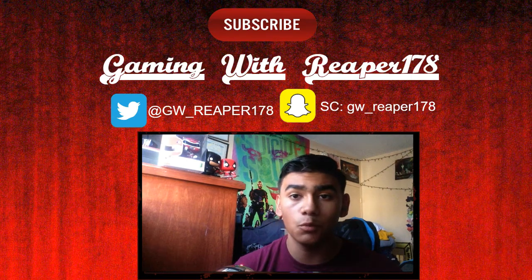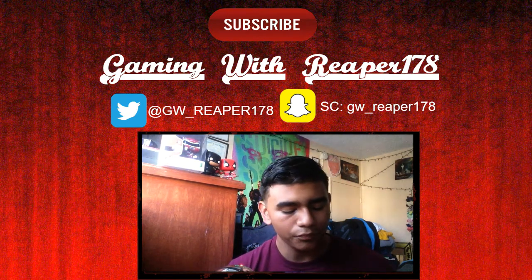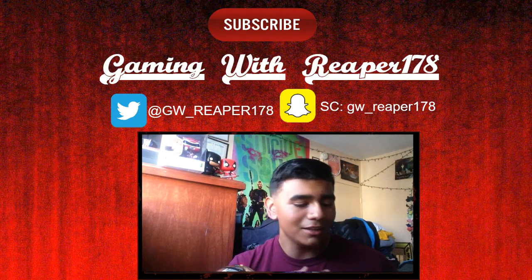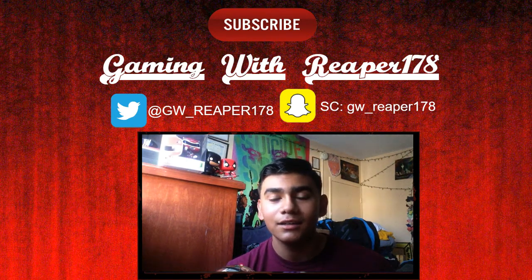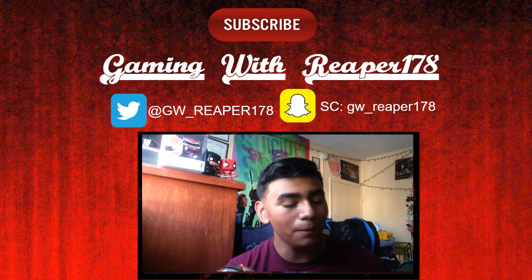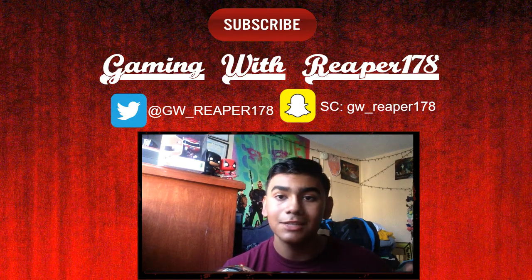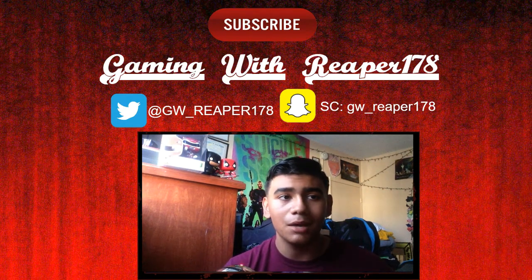Thank you so much to everybody who has been watching — it means a lot. I don't know why I didn't just buy the Logitech, I'm stupid. But if the Bestecker works, it works. If it doesn't, I'll literally break it on camera, burn it, send it flying — or I'll probably just send it back and get a Logitech. Comment below if the Bestecker actually seems better than my current webcam.